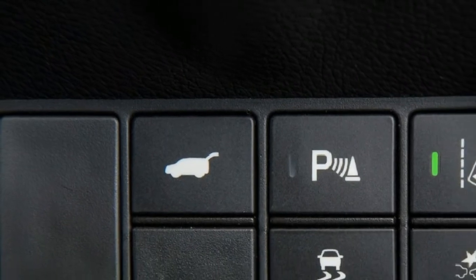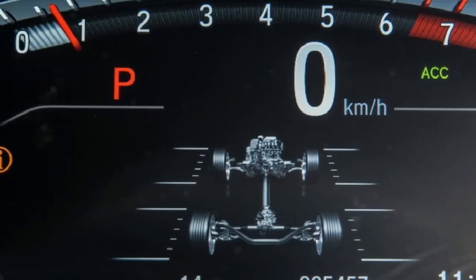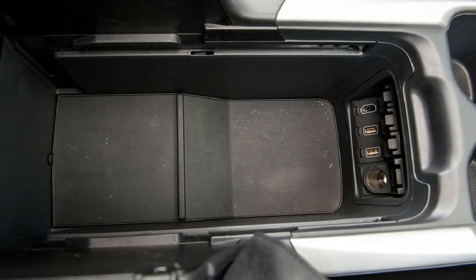Here we look at the flagship variants within each model range, allowing us to highlight all the features on offer. Thus, it's the Honda CR-V VTi-LX versus the Nissan X-Trail Ti, the latter of which is a member of our long-term fleet in Melbourne.